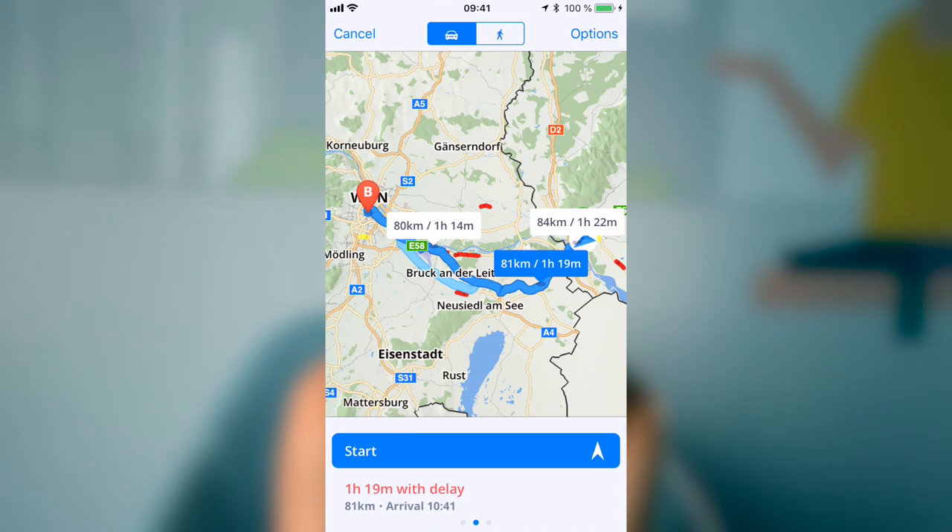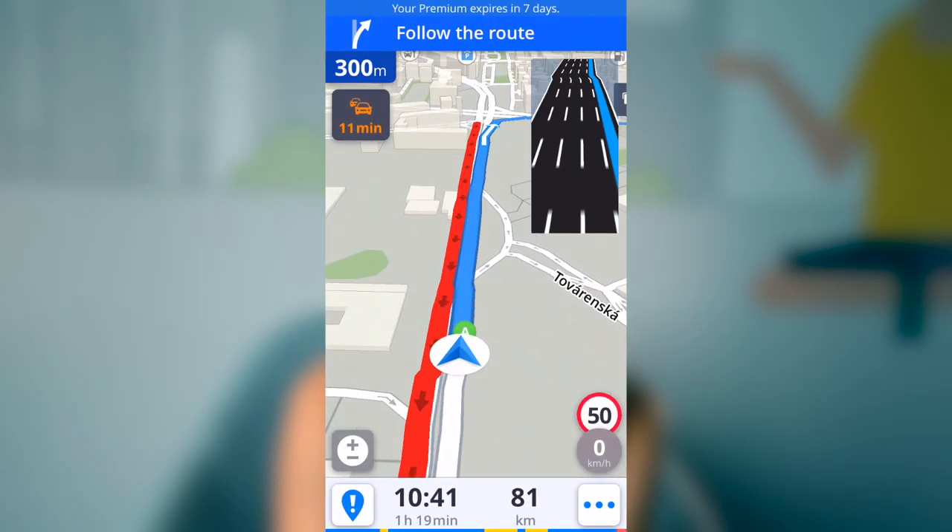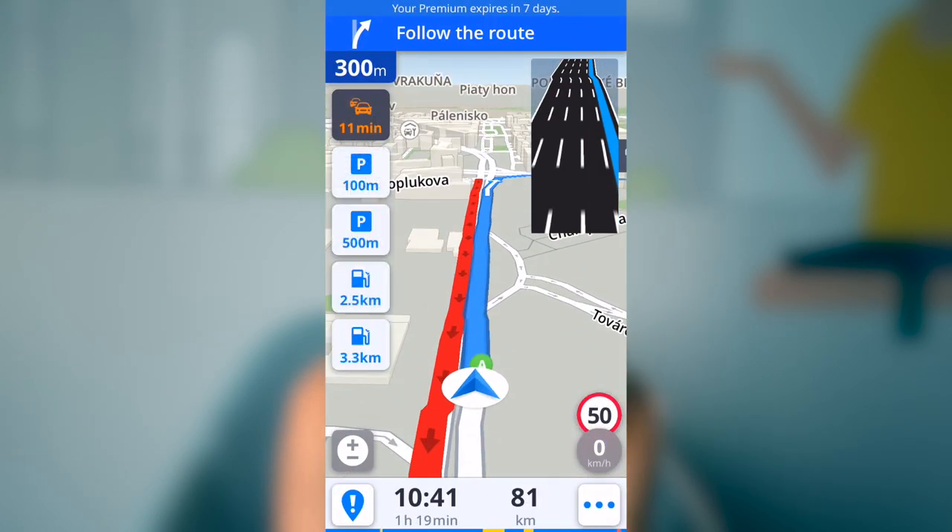Our traffic data are collected from a period of 2 years to show drivers the most efficient routes, even without the internet connection. This feature will be available for free to all users after the update. And don't forget to update your maps before your vacation.